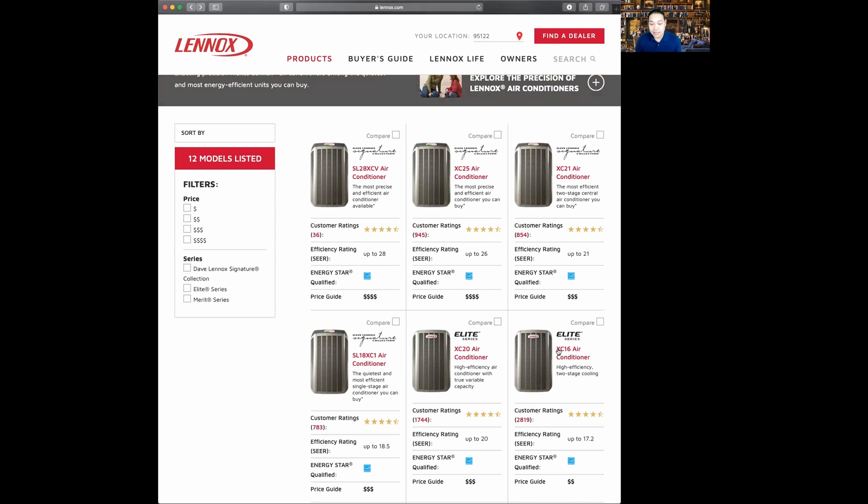Let's recap the Lennox Signature line. Lennox likes to make the best central air products for every category. The SL18XC1 is the best for single-stage. The XC21 is the best for two-stage. And the SL28XCV is the best product for variable speed. Prior to the SL28, the XC25 was the best product. Today the XC25 is still very good, but the best product is going to be the SL28XCV.